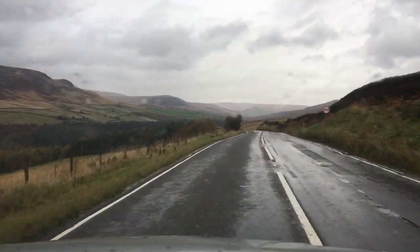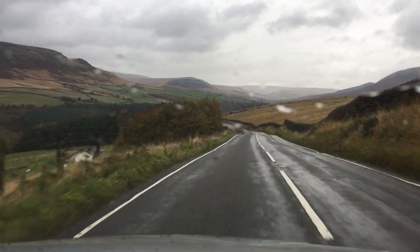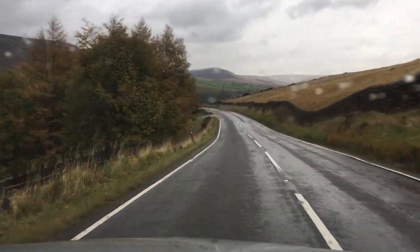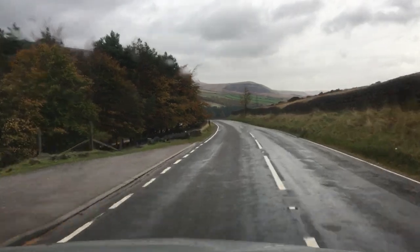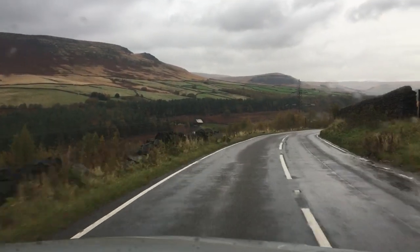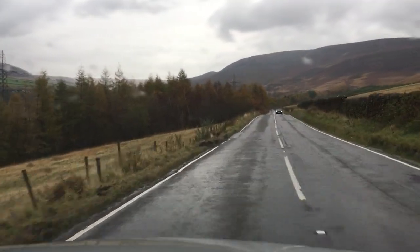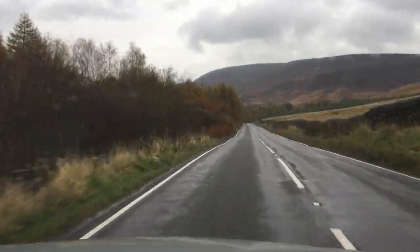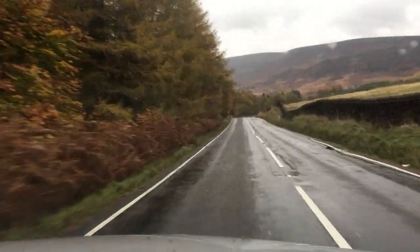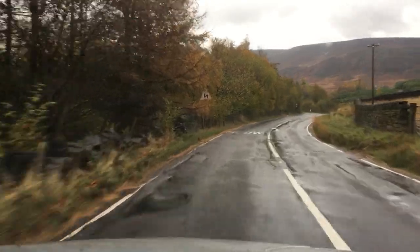Hi guys, just out for a little drive in Sylvia. I'm driving over from Glossop heading over to join the Woodhead Pass, driving over the Pennines. I've decided to do a little short driving video just to see some of this stunning scenery — absolutely beautiful. Just taking it nice and steady because the road is very very wet. It's not raining particularly bad now but it obviously has been, so there's a lot of standing water on the road.